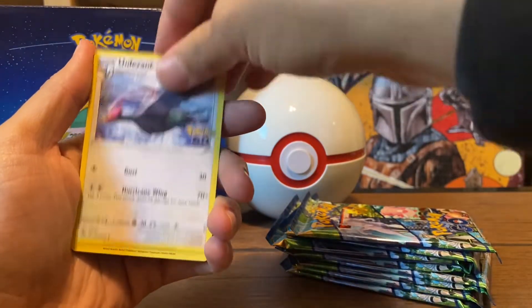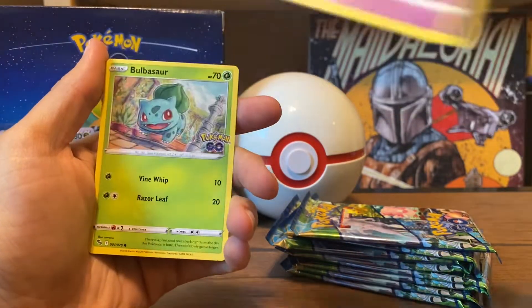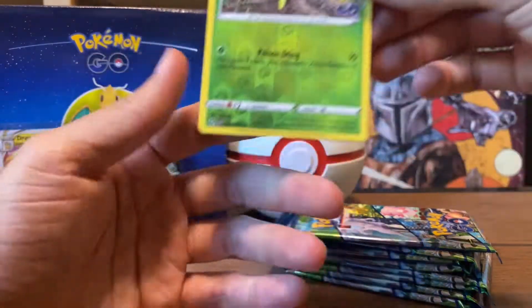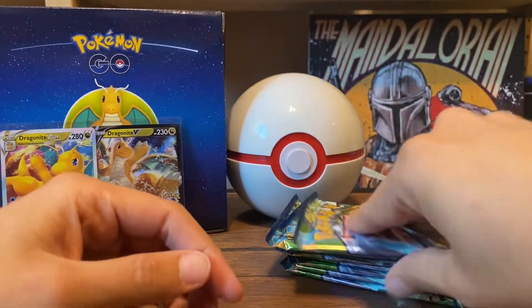Egg Incubator, Unpheasant, Larvitar, Slowpoke, Ampy Bomb, Benadu, Bubble Sword, Spinarak. Oh, it's a Ditto too. Dope. Another Sylveon — I think I already have this Holo. Let's just keep moving through these.